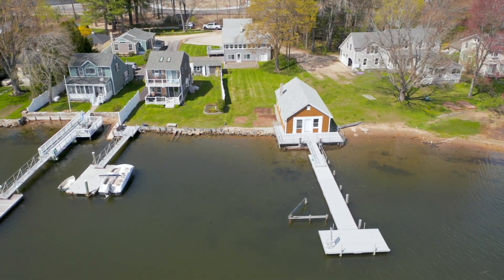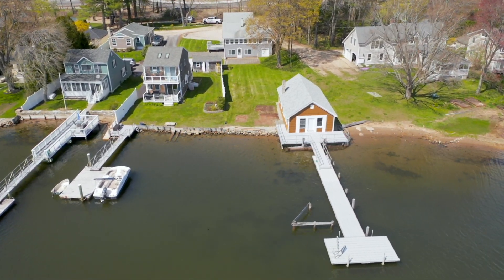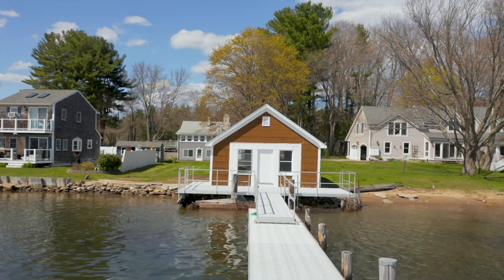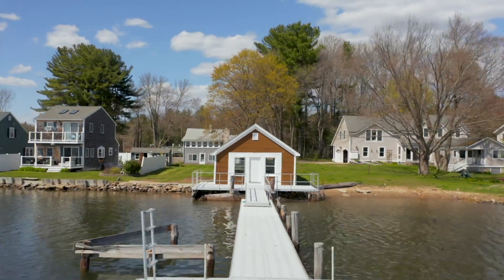And yet this home is just five miles from the University of New Hampshire or Dover and plenty of conveniences. Are you headed to downtown Portsmouth? You can get there by land or by sea.